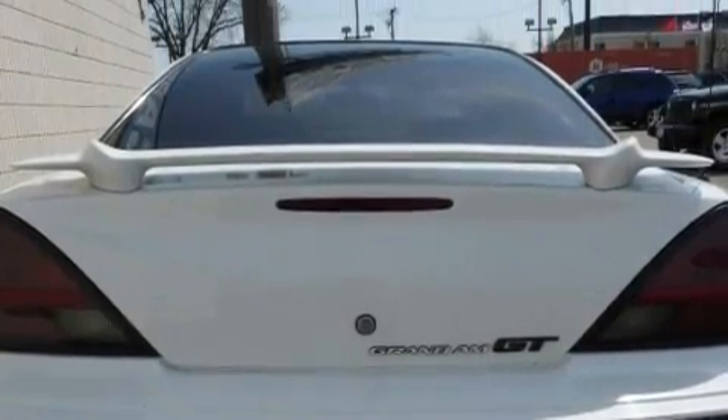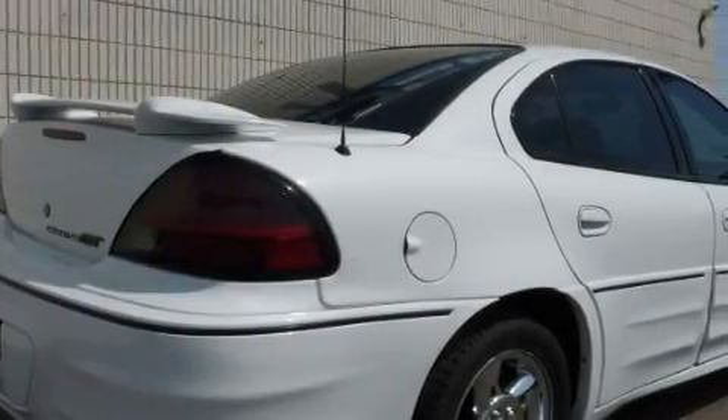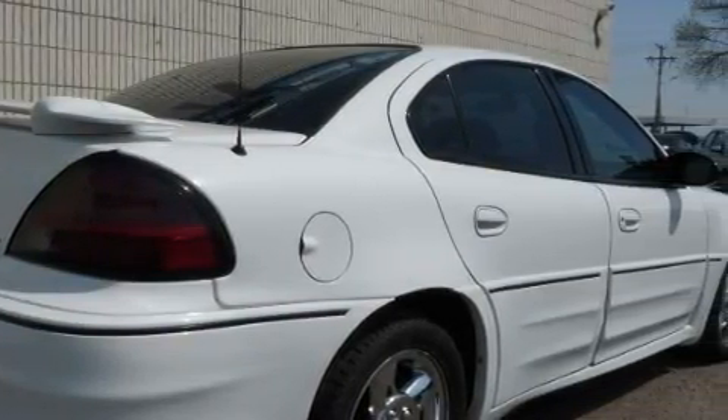This Pontiac's list of numerous features includes a sunroof, air conditioning, a CD player, airbags, daytime running headlights, and this automobile has fewer than 115,000 miles on the odometer.